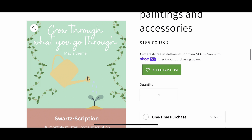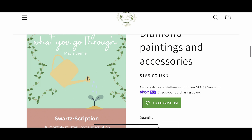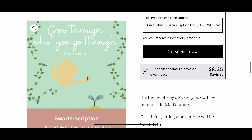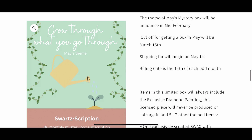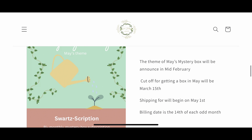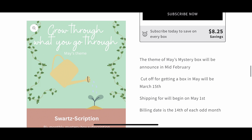These boxes are retailed at $165, but if you subscribe you get it for $156.75 plus shipping — you do get a savings if you subscribe. The theme for May's mystery box was announced in mid-February, and the cutoff was March 15th. I've extended it because I ordered two extra ones, since last time people were asking me for them.